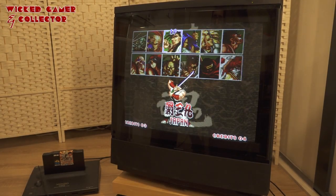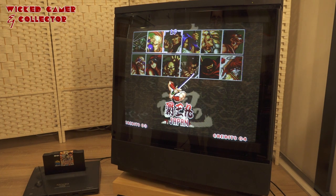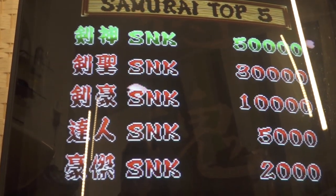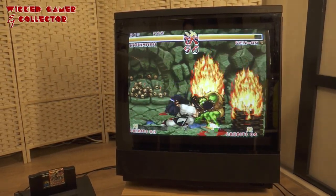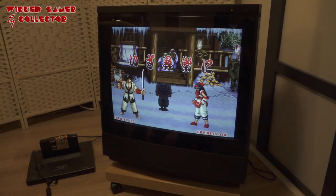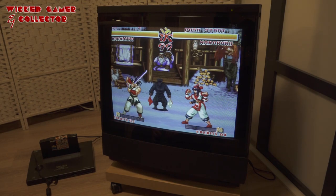Hey guys, welcome back to the channel! I'm quite excited today because we're going to take a close look at a new CRT television in 2021. Yep, this is the Bang & Olufsen MX6000. After some searching, I noticed that a lot of viewers didn't even know what Bang & Olufsen was — they didn't even sell the brand in the US as far as I know.